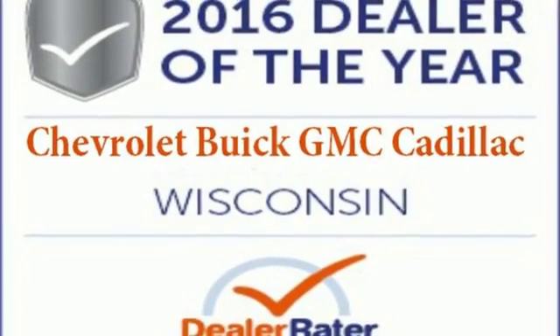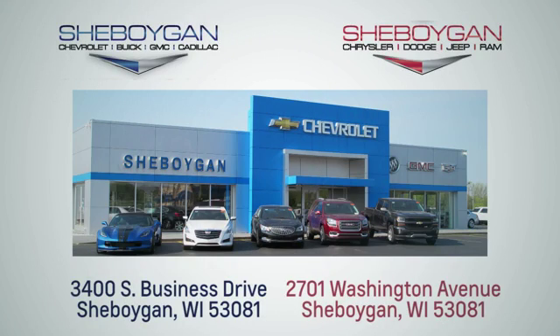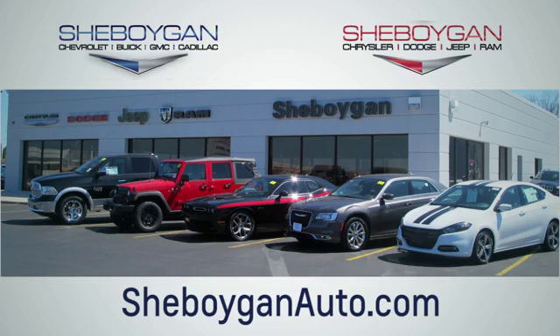Take it for a test ride today. Choose Sheboygan Auto. We are conveniently located at 3400 South Business Drive or at 2701 Washington Avenue in Sheboygan, Wisconsin. Sheboyganautos.com.